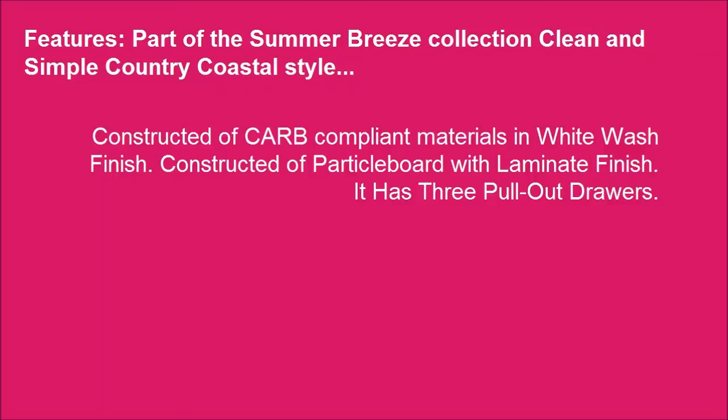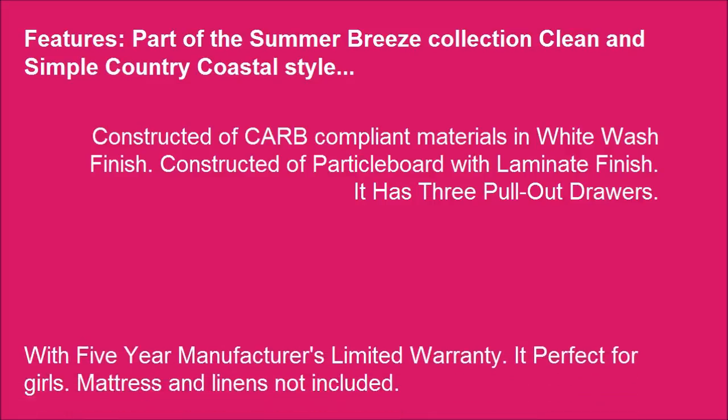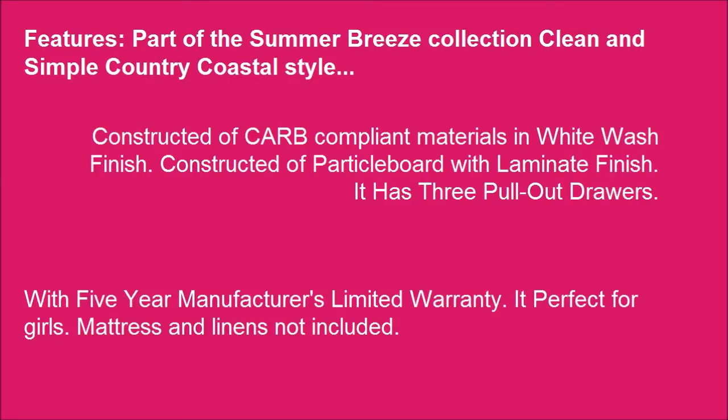Part of the Summer Breeze Collection, featuring a clean and simple country coastal style. Constructed of CARB compliant materials in white wash finish, with particle board and laminate finish. Has 3 pull-out drawers with a 5-year manufacturer's limited warranty. Perfect for girls. Mattress and linens not included.